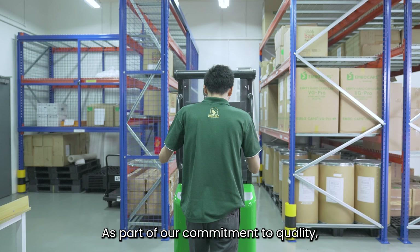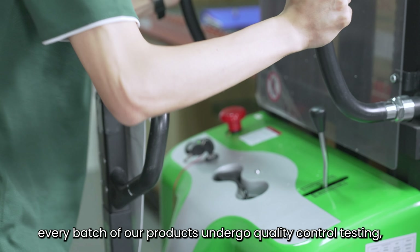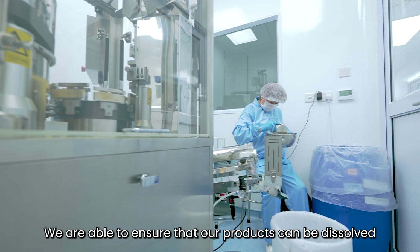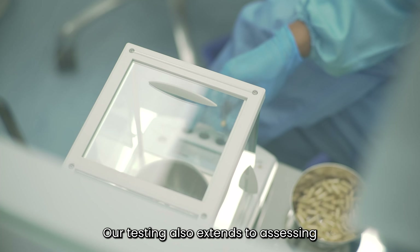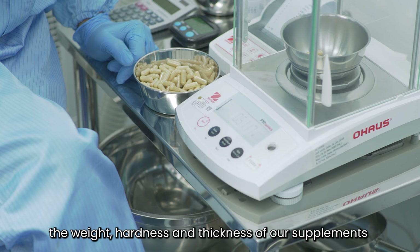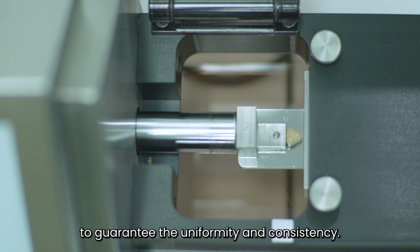As part of our commitment to quality, every batch of our products undergoes quality control testing through the use of our own in-house instruments. We are able to ensure that our products can be dissolved and thus effectively absorbed by the consumer. Our testing also extends to assessing the weight, hardness, and thickness of our supplements to guarantee uniformity and consistency.